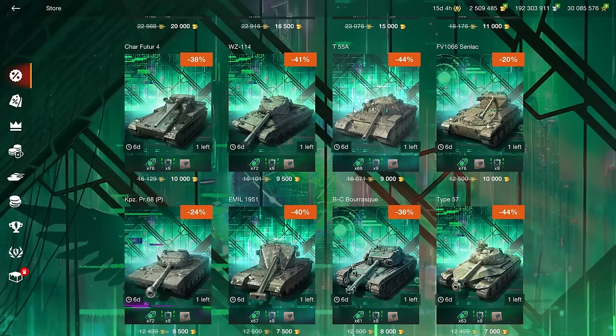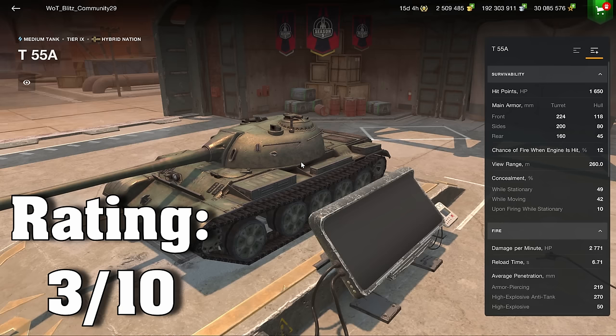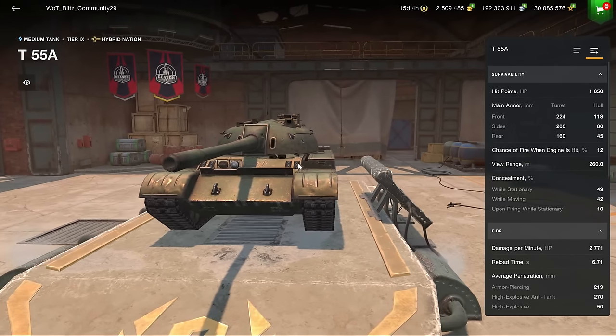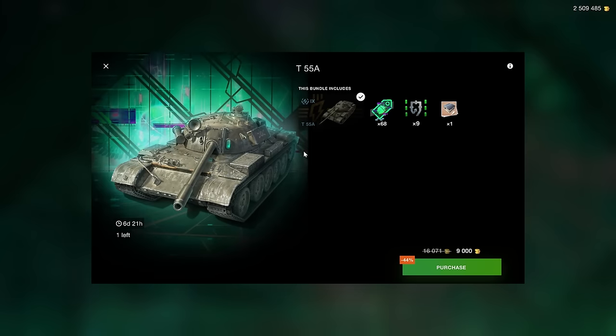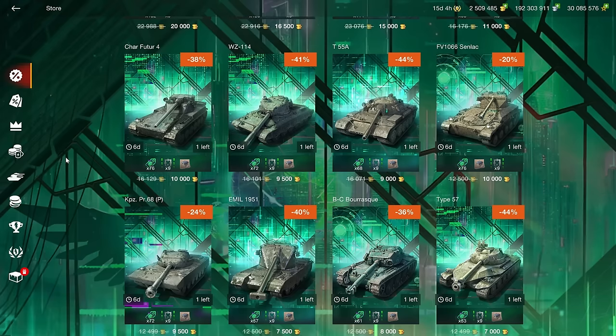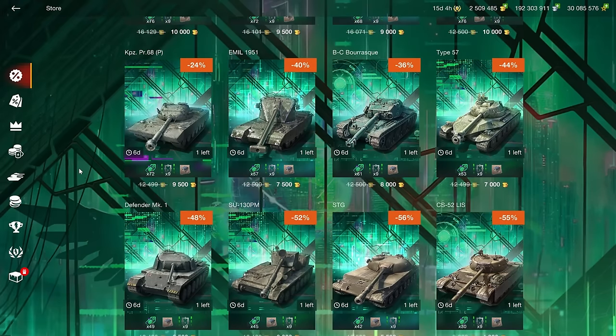The T5A is a copy of the T54 and plays very similarly. If you really love the T54 you could consider it, but otherwise stay away — you're not missing out on anything by not owning the T5A.